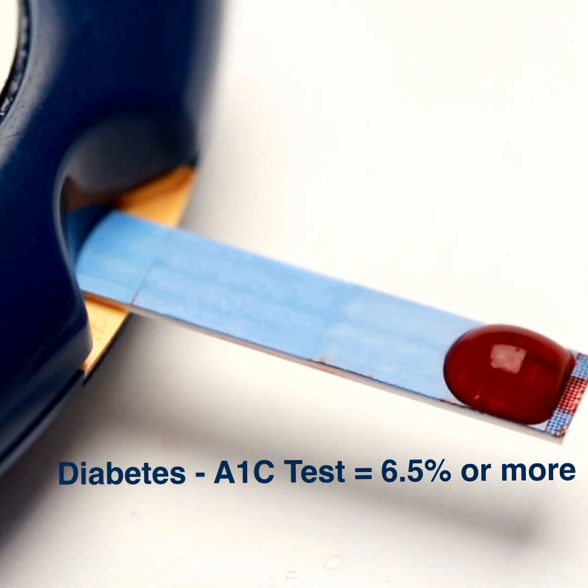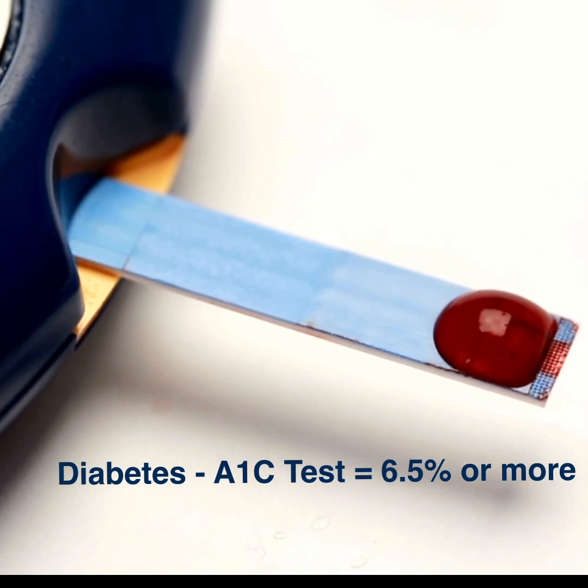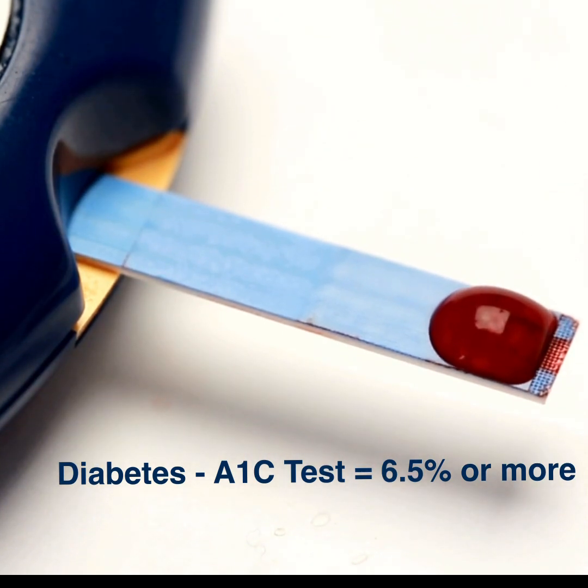When the A1C test is 6.5 and over, it is considered as being diabetic. This is a simple test as well, but it will give an indication of whether someone is at risk of developing diabetes, already has it, or if someone is normal.